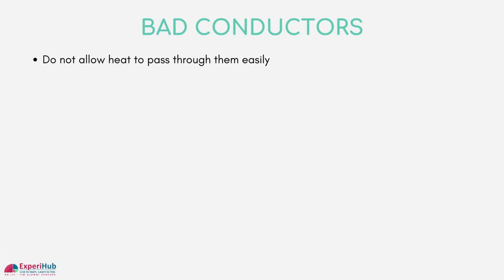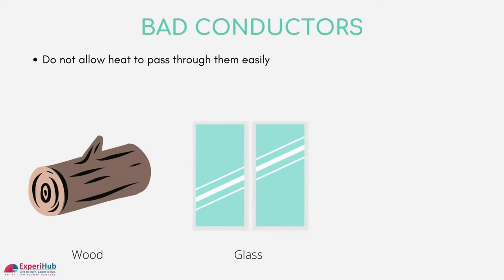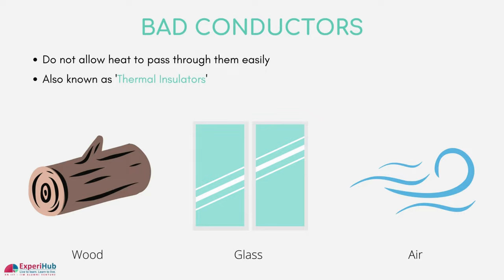On the other hand, items like wood, glass, oil, and air do not allow heat to pass through them easily. They are known as poor or bad conductors of heat, also known as thermal insulators.